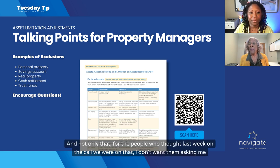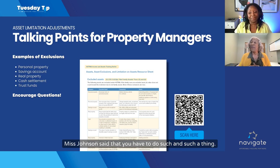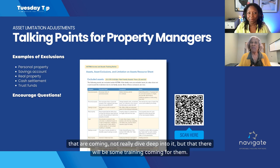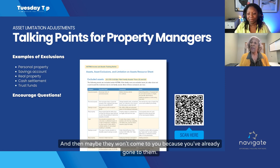For those who don't want residents asking questions they're not ready to answer — residents will begin to talk amongst one another, so it's best they get the information from you. Even if you just let them know about the minor changes that are coming without diving deep, let them know that there will be training and discussions coming, and that you will inform them in plenty of time about what will and will not affect them, so they won't be so worried. Then maybe they won't come to you because you've already gone to them.